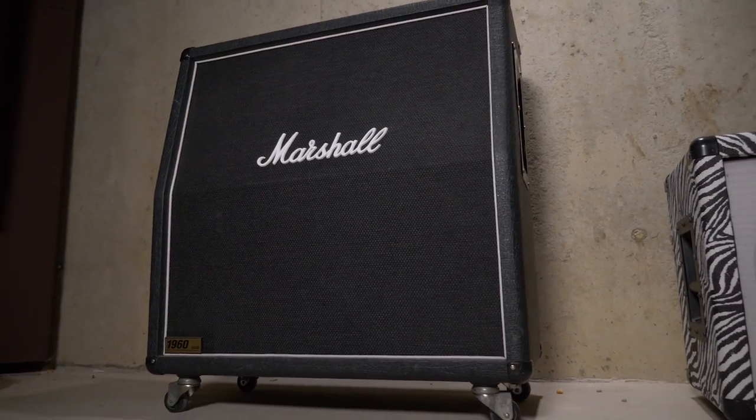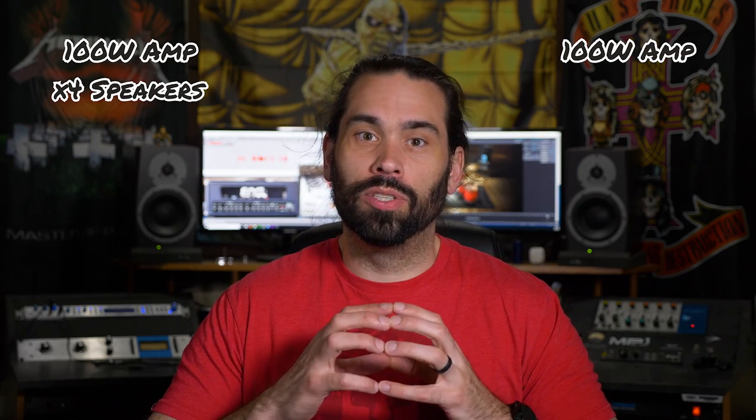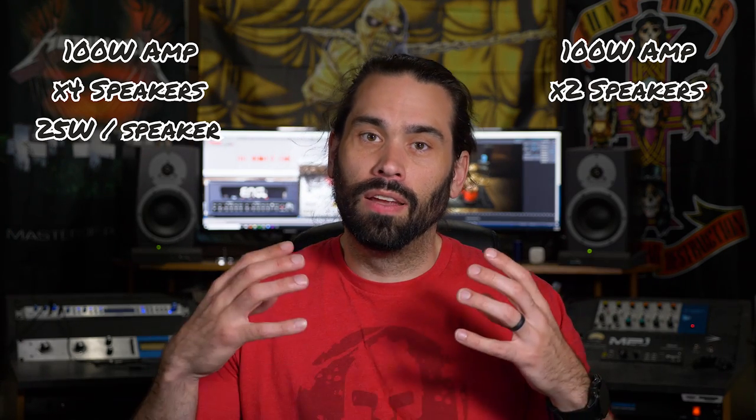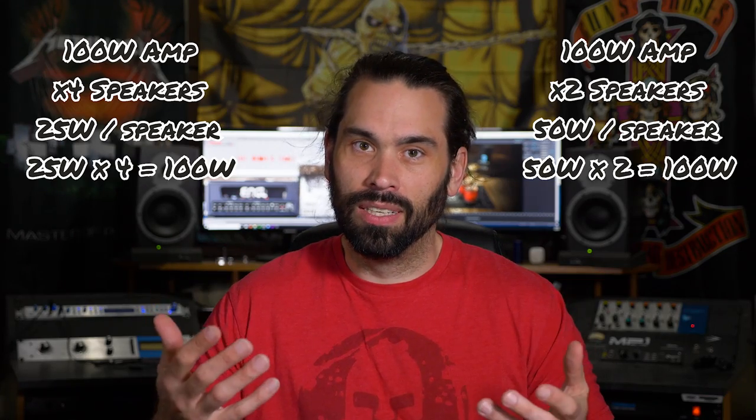Reason number two: a 4x12 cabinet is not any louder than a 2x12 cabinet. Now this might not seem totally obvious, but when you think about it, it'll make sense. The power delivered to an amp is equally dispersed to all the speakers connected to it. So if you have a 100-watt amp and four speakers, each speaker gets 25 watts. With two speakers, each outputs 50 watts — so when you add them all together, it's 100 watts of power. Don't believe me? Grab a decibel meter and measure.